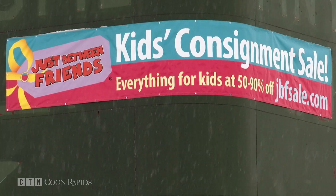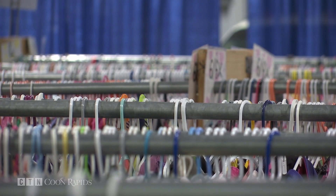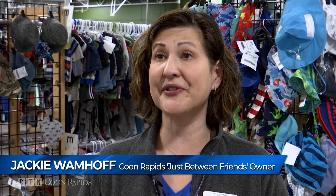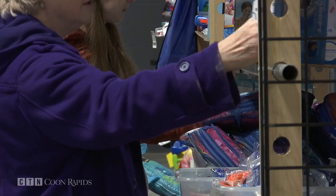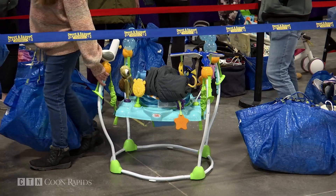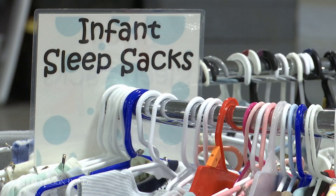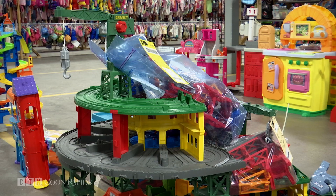The Just Between Friends consignment sale comes around only a few times a year. Kids go through so many wardrobes in their young lifetime, and this is a great way to get quality items for much less than retail. Jackie Womhoff of Blaine owns two territories in the Twin Cities out of about 160 in the United States. Each territory has one sale in the spring and one in the fall, plus a bonus holiday sale. There's everything from baby gear and children's clothing to books and toys, all ranging from 50% to 90% off retail price.